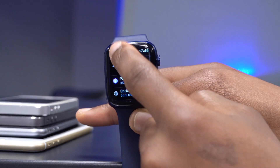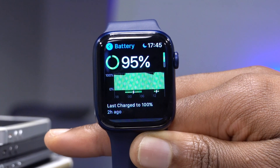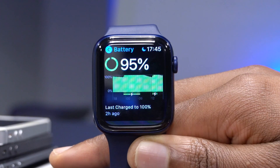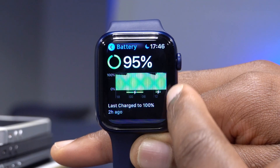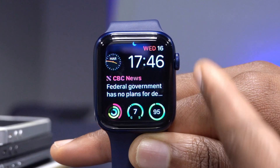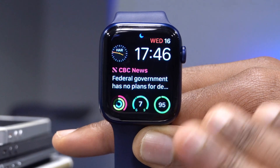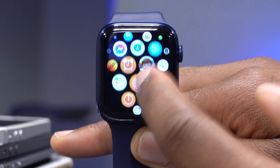For battery performance, going into Settings and then the Battery section — from the time I updated, the watch is now on 95%. When I woke up this morning, the watch was around 95%, and I had to connect it to the charger around noon to apply the update. Right now it's 5:46, so it's been several hours, and battery performance seems okay so far.